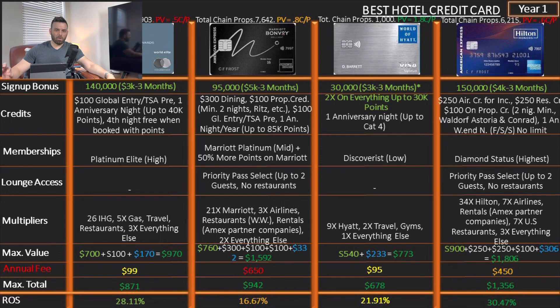For the first year, what we're trying to do is just hit the minimum spend to get the sign-up bonus. The returns you see here are based on just that. If you use the credit card in any other scenario, of course your returns will be different.